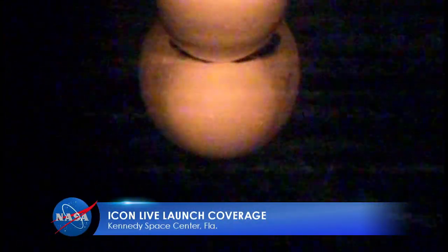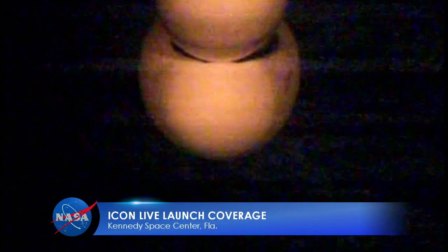Broadcasting live from NASA's Kennedy Space Center, you're watching launch coverage of the ICON satellite. Its mission? To study the meteorological frontier where Earth meets space. On your screen is the Pegasus XL rocket, which contains ICON. Approximately 15 minutes from now, this rocket will launch NASA's latest Earth science mission off the eastern coast of Florida into a very unique and unexplored area of space.